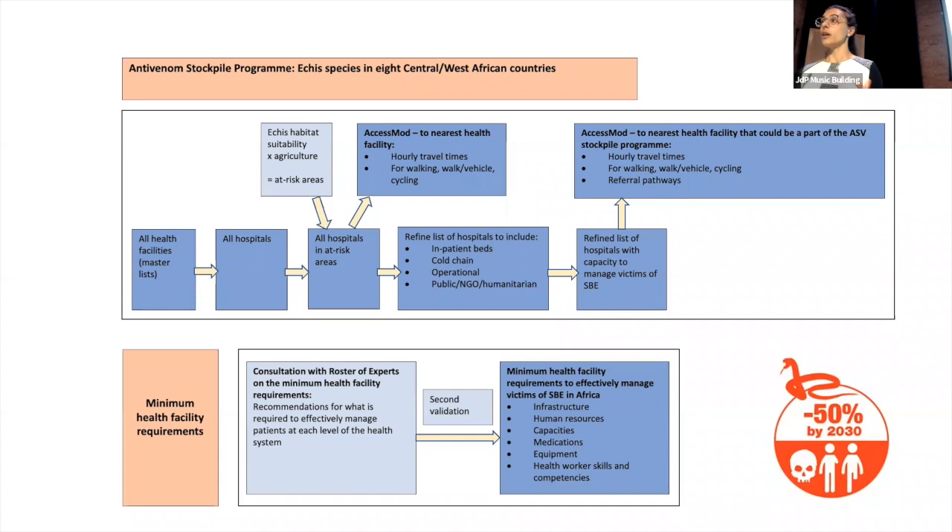Providing effective care to patients is not just about having antivenom or not — there's a lot more to providing quality care, and that's where this piece of work comes into play. We've been looking at a series of recommendations to identify what is the minimum that you should have at every level of the health system in order to provide effective quality care to these patients.